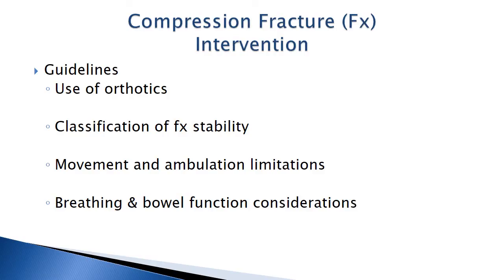Surgical intervention is only necessary if the curve progresses severely or there are breathing or bowel complications.